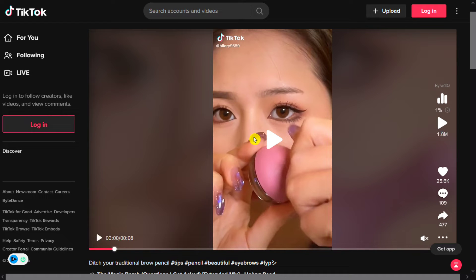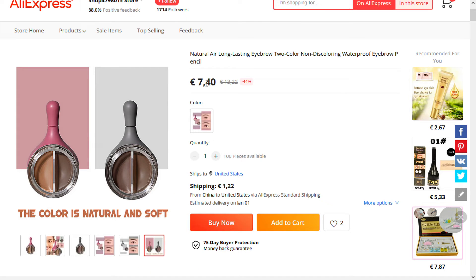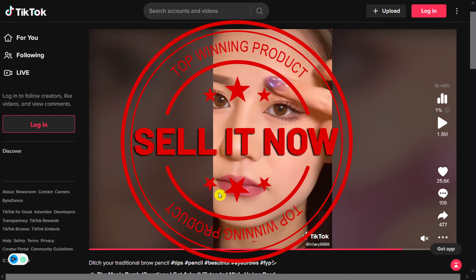Now the selling price for the Two-Color Styling Eyebrow Cream is just under $22, whereas the product cost is only $7.40, and shipping will set you back $1.22, so you're looking at a good profit margin of $13.38. Sell it now.